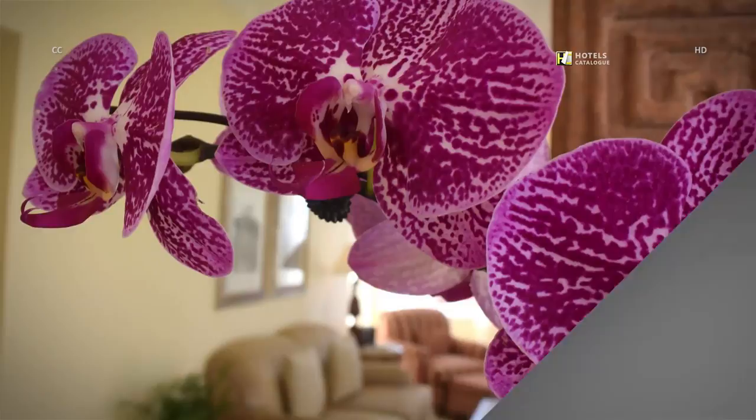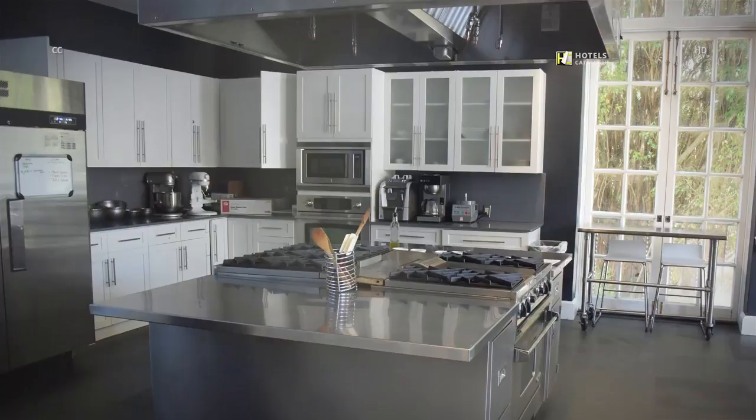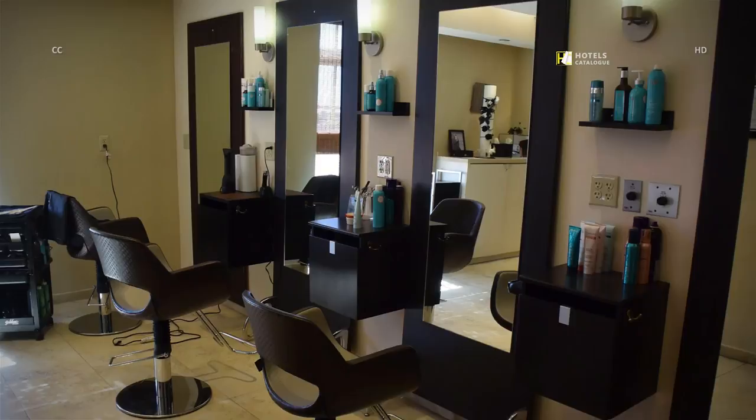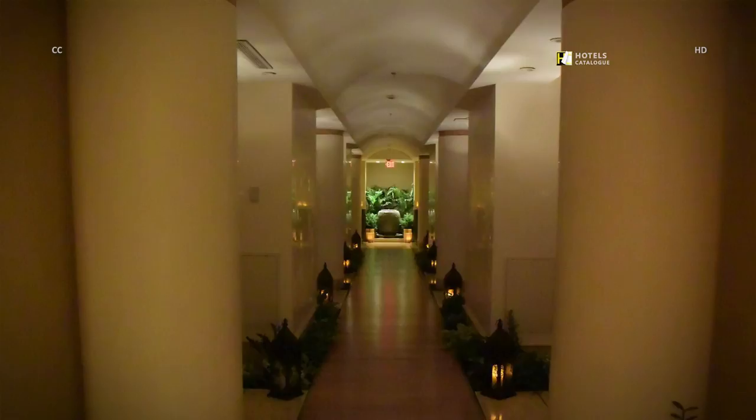Orchid blooms add a vibrant splash of color at the Biltmore Hotel. Inside the Biltmore Culinary Academy, where Biltmore chefs hold classes. The Biltmore Hotel's 12,000-square-foot spa includes a salon. A tranquil, lantern-lit walkway leads to the spa's treatment rooms.